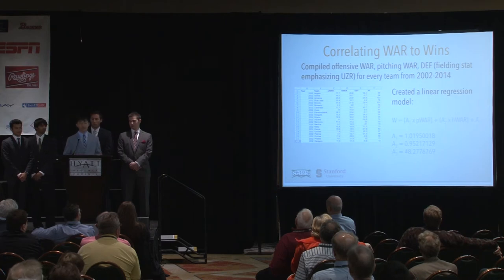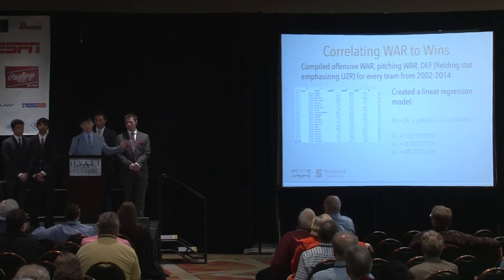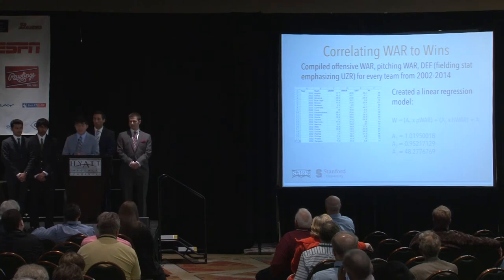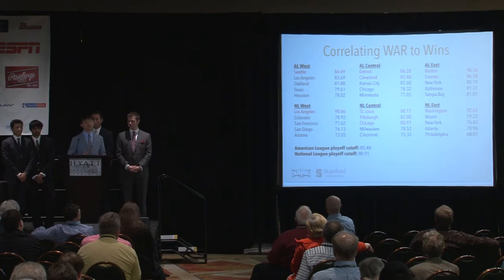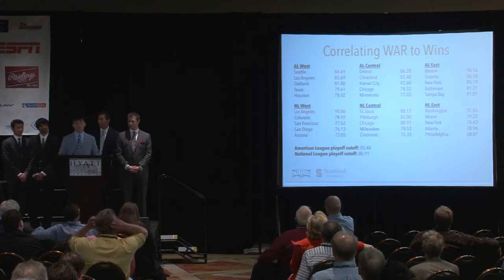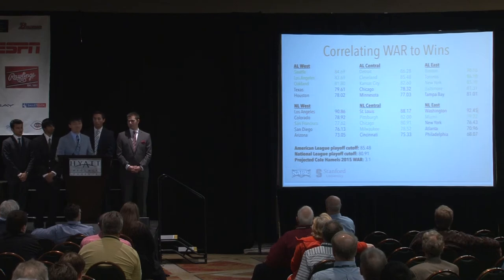We redid win calculations and playoff probability calculations based on Hamels being added to each team's rotation. We then narrowed down to the top six teams because there's a significant gap from the sixth to the seventh team in terms of benefit from adding Hamels. For the baseline win projection, I went through the last 13 years of data, compiled each team's pitching WAR, hitting WAR, and wins. We also considered a defensive metric but it had little impact, so we neglected it. The model takes expected pitching WAR and expected hitting WAR and returns projected wins for each team — these are our projected 2015 standings.